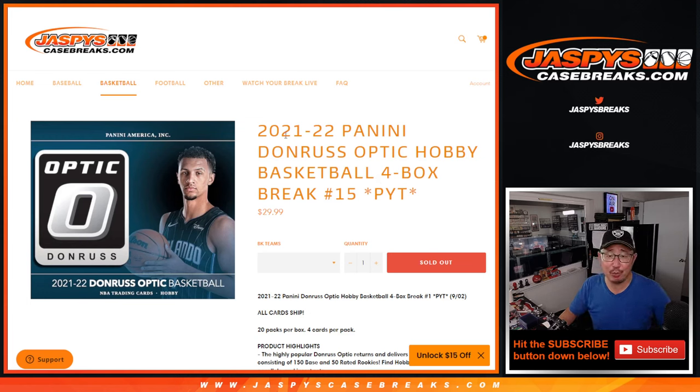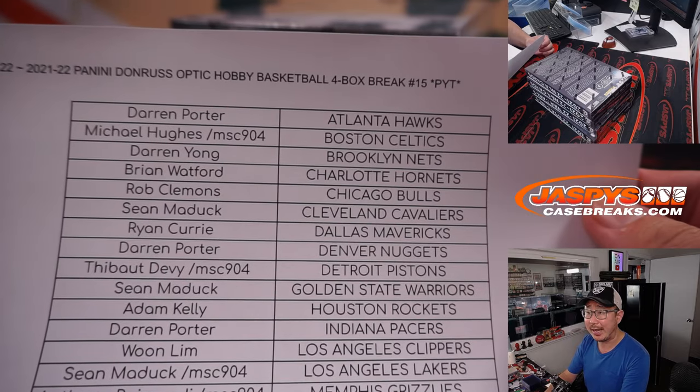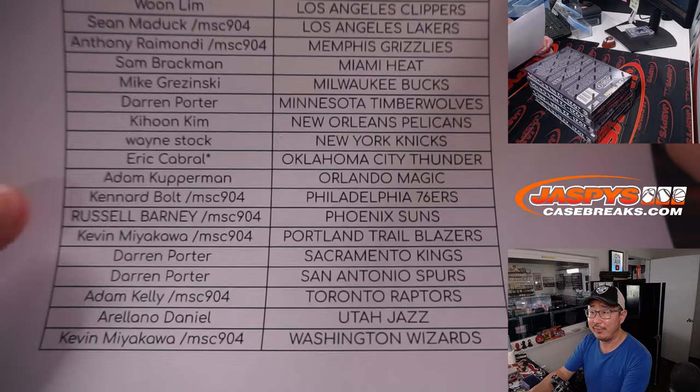Hi everyone, Joe for JaskiesCaseBreaks.com, coming at you with 2021-22 Panini Donruss Optic Basketball. Four box, pick your team, number 15. All cards ship, a lot of great stuff in here. Big thanks to this group for making it happen. Thanks for hanging with me on a Sunday, week one of the NFL.